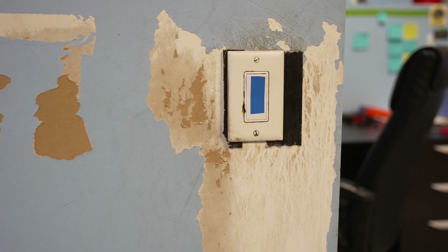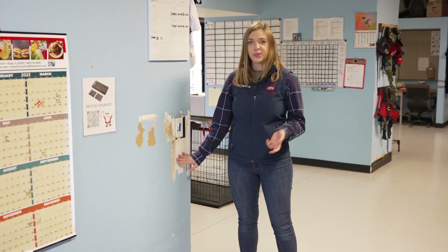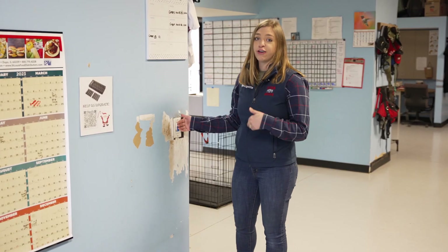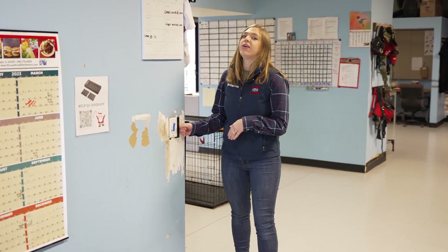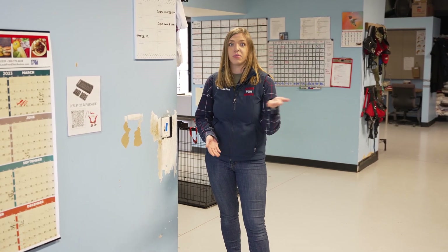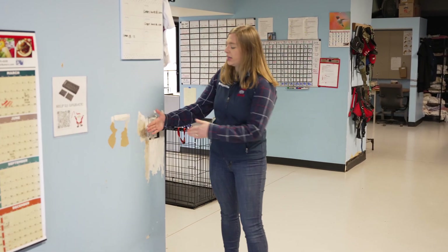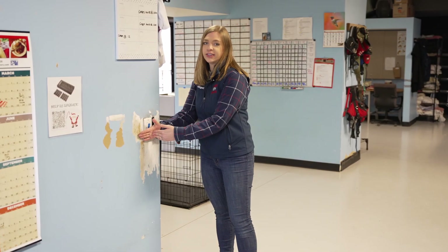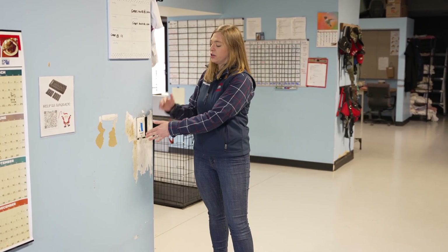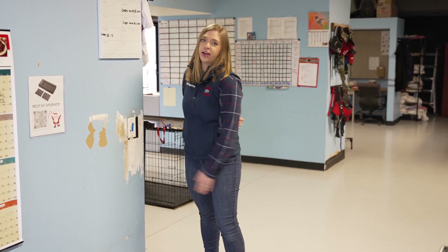This wall is where we practice a lot of our light switch skills with the dogs. You can see it gets a little beat up because dogs tend to want to use their paws first instead of their nose, so we let them get a lot of the frustration out before they try something else. We tell them to touch and they can touch our hand, turn lights on and off — and they can see the light behind this wall turn on and off. Eventually you take your hand out of the situation and they will turn the light on and off for you.